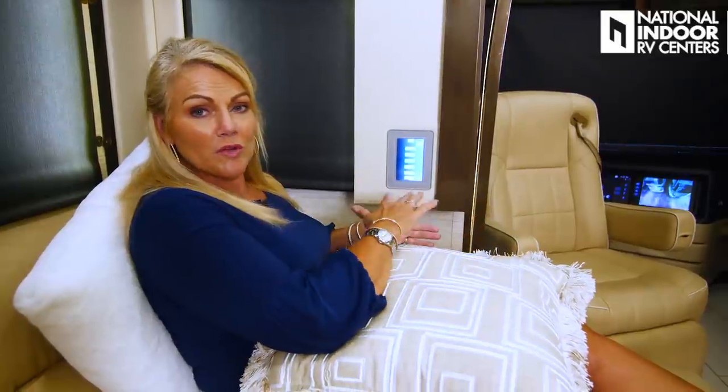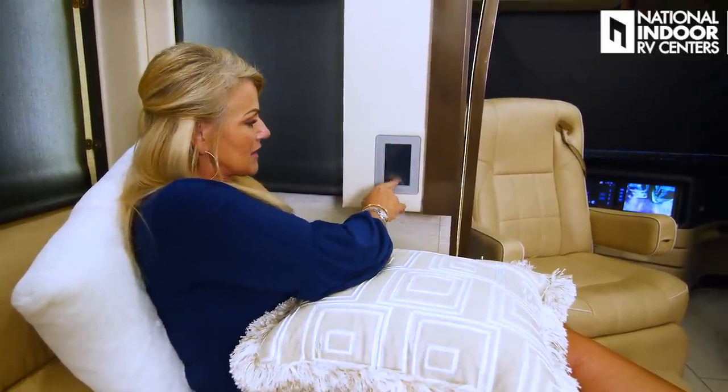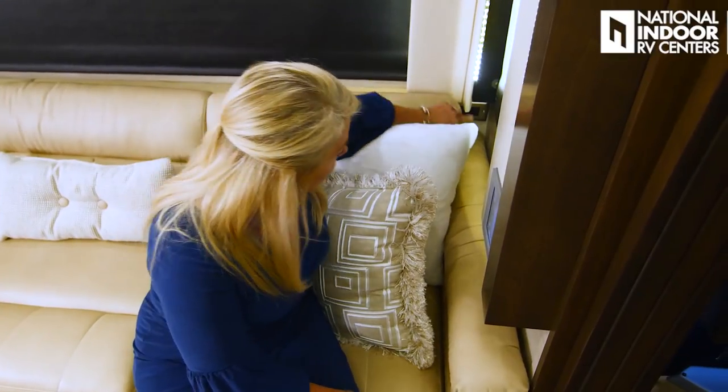We have our display brightness control — you may not want it super bright when watching a movie or if you've got guests sleeping out here. You can hit it until it's gone completely. When you want to bring the screen back up, just touch it anywhere on the screen. And right behind me in the corner, we've got two 110 outlets and two USB charging ports.